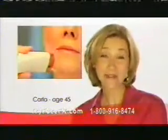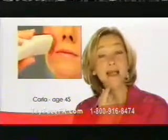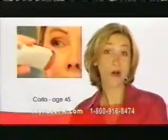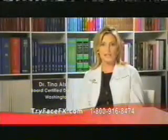You'll get visible results the very first time. Before I started using FaceFX, I had a deep line around my mouth on both sides and the lines around my eyes were deep. And since I've been using FaceFX, they're almost gone.